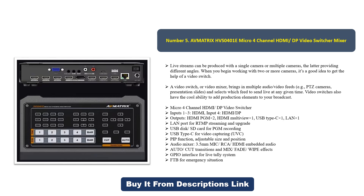The Micro Four Channel HDMI DP Video Switcher features inputs 1-3 HDMI, input 4 HDMI/DP, outputs 8.2 HDMI multi-view, 1 USB Type-C, and 1 LAN port for RTMP streaming. It supports USB disk and SD card for PGM recording, USB Type-C for video capturing, UVC PIP function with adjustable size and position, audio mixer with 3.5mm mic and HDMI embedded audio, auto cut transitions, mix, fade, and wipe effects, GPIO interface for live tally system, and FTB for emergency situations.